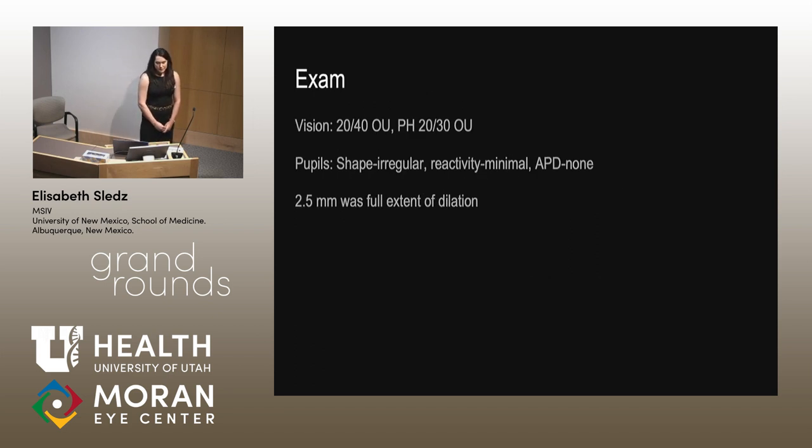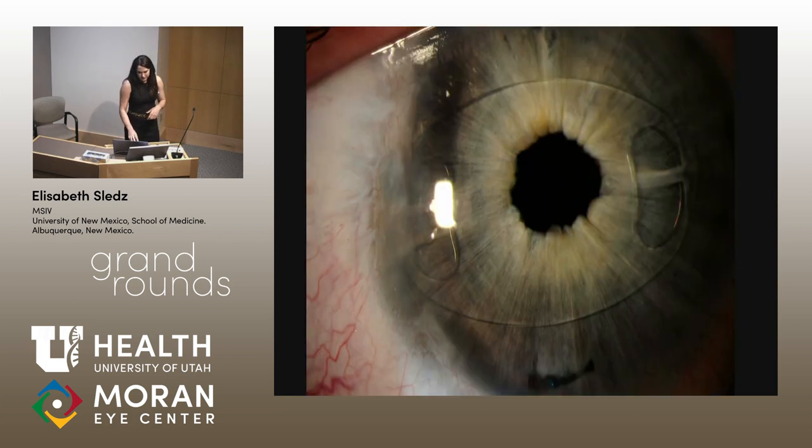Going back to the case presentation, on exam her vision was pinholing to 20-30 in both eyes. Her pupils were irregular and minimally reactive, although she didn't have an APD. Her maximum dilation was about 2.5 millimeters, as you can see in this photo. So any view to the back of the eye was pretty difficult.